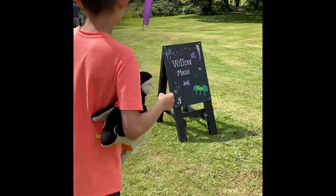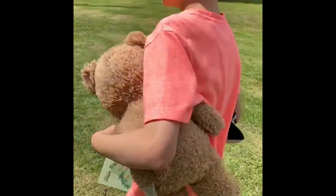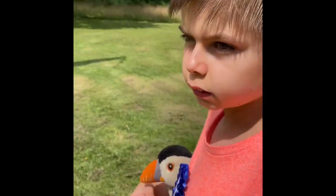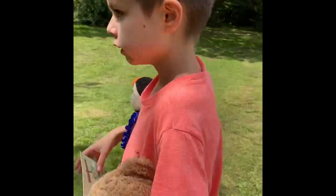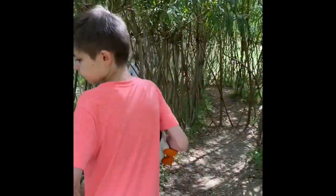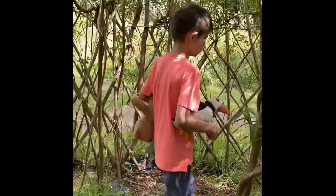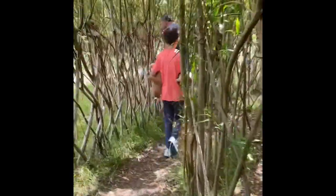Here we are at the willow maze — we're going to go in and have a look. This maze is really really big, it's got all different willow and stuff in here. In we go — it is so big with all the trees around here.